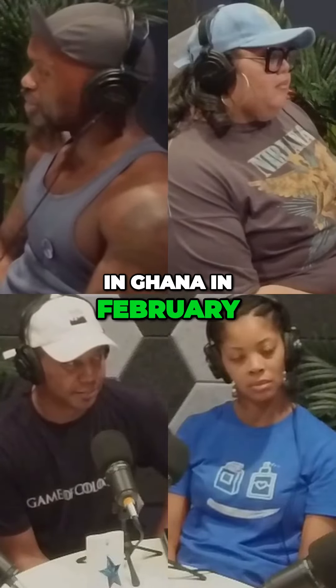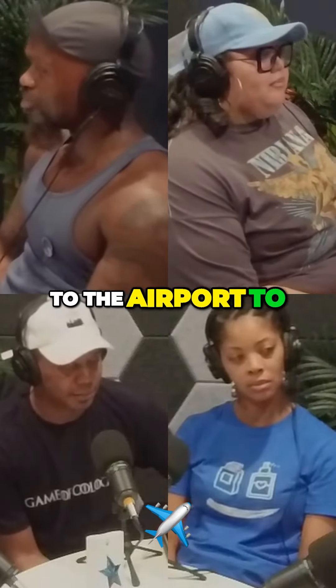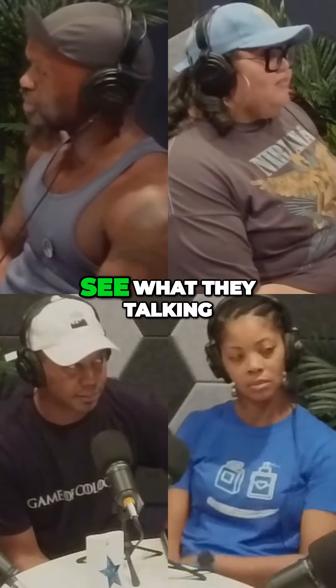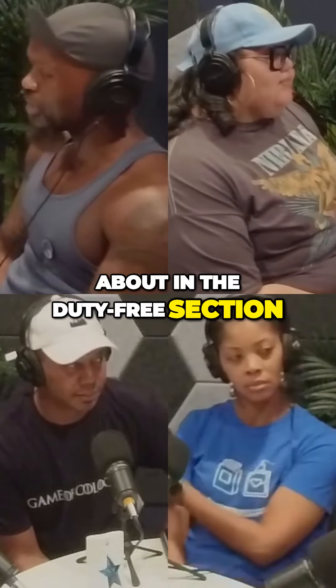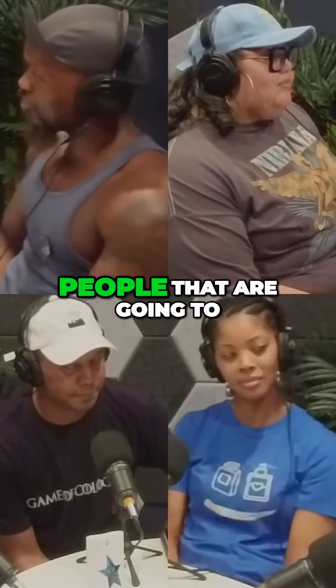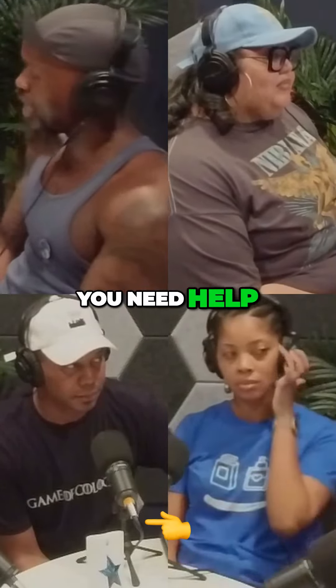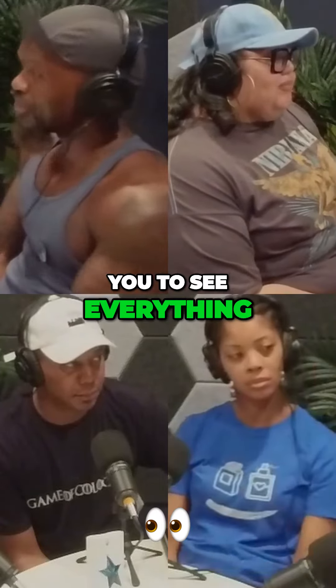I actually got it when I was in Ghana in February. So when I went to the airport to come back to the United States, I get to the airport early so I can see what they're talking about in the duty-free section. They have people that are going to ask you if you need help, and then they take you to see everything.